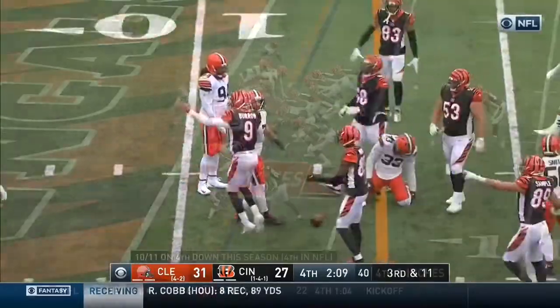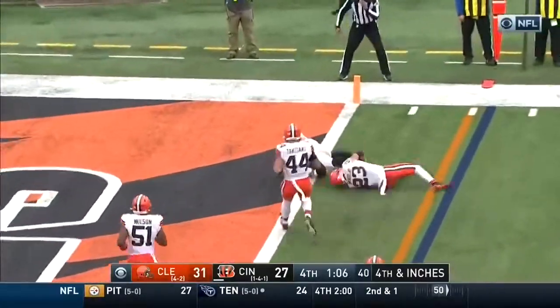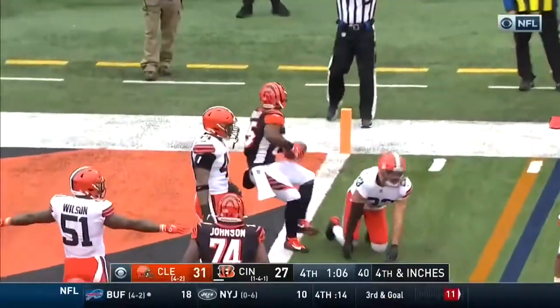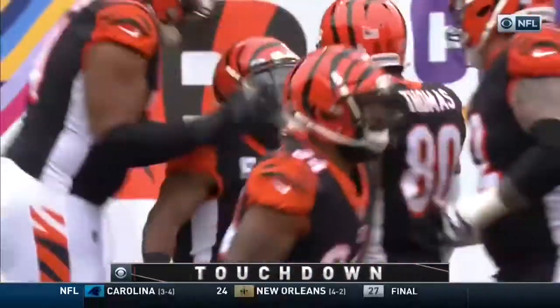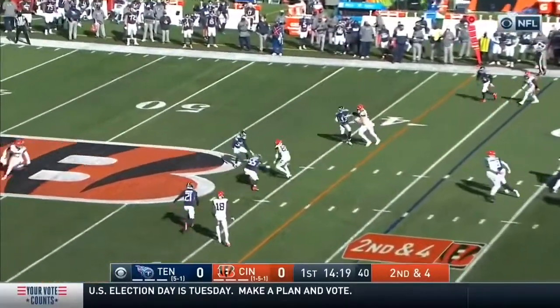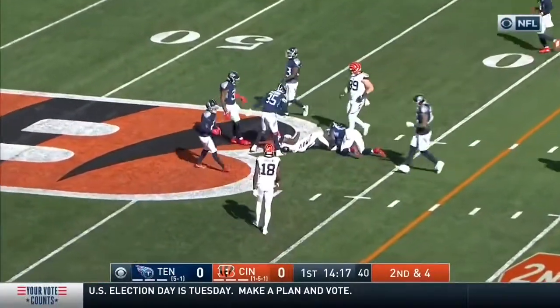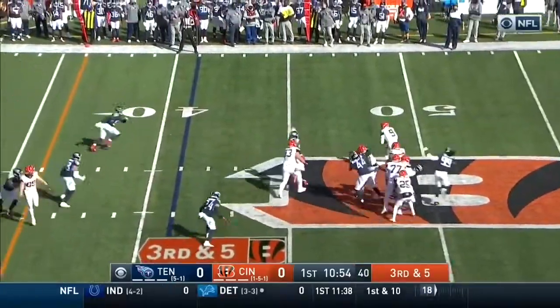Bernard in motion, play action — Burrow throwing, cut — Bernard touchdown! Cincinnati punches back. Jack Calhoun makes his first appearance as a Bengal. First pass of the day by Burrow — can the Titans defense get off the field here on 35? Burrow flushed out.